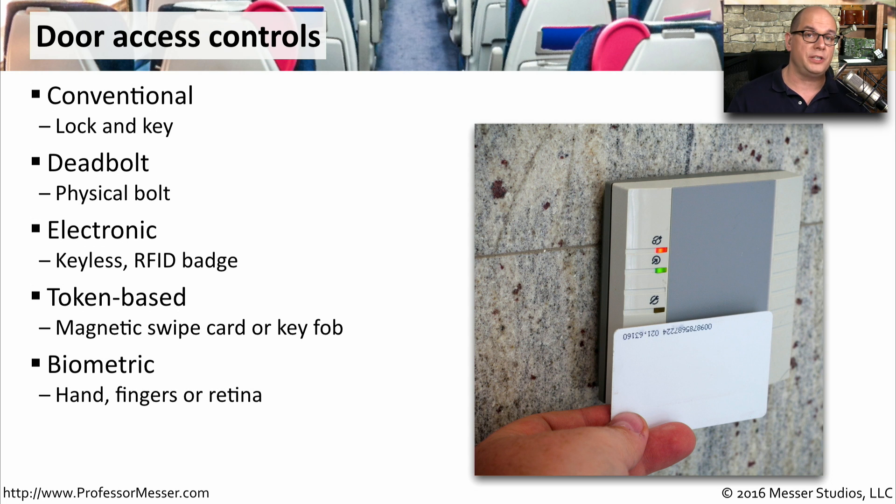Or you might be using part of yourself. There might be not only a key that you're using or a keyless entry, but also a fingerprint or a retina scan. And of course, you might use multiple factors to be able to get in the door. Smart cards, personal identification numbers, and other components can work together to provide access to these locked rooms.